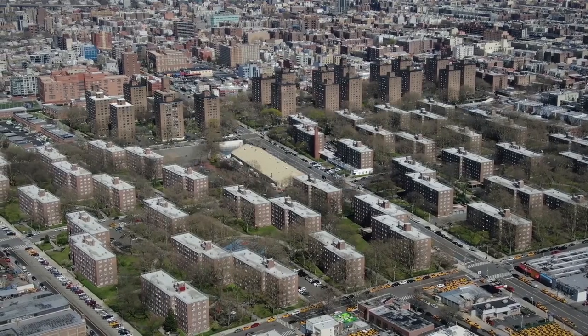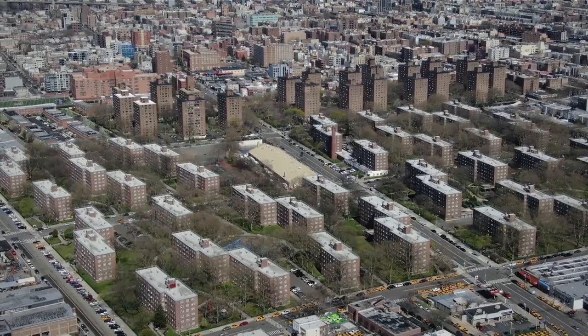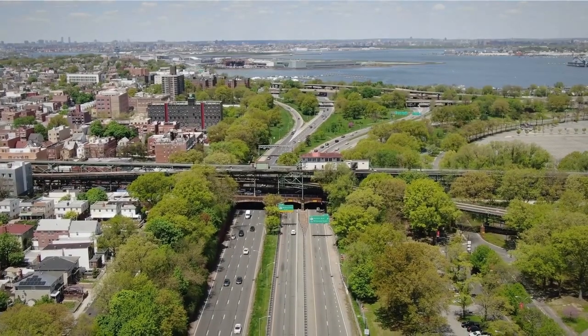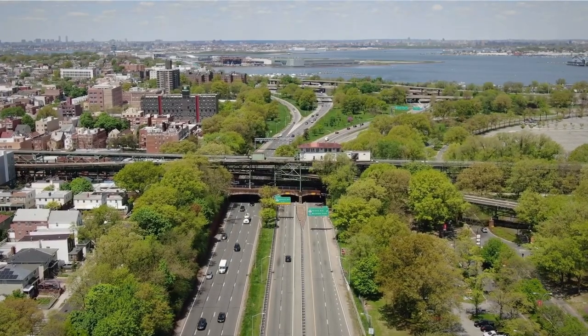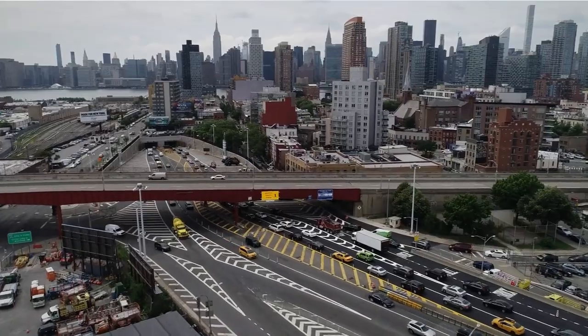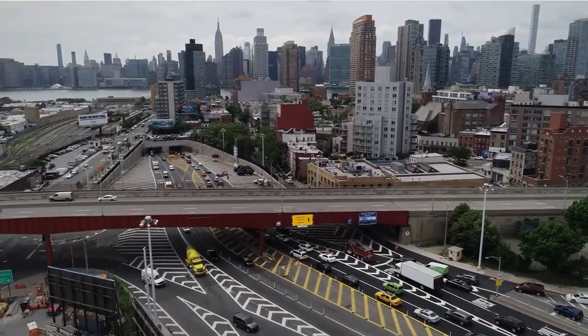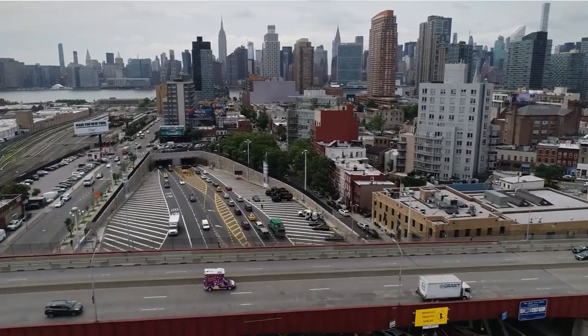Queens is a borough of neighborhoods, each with its unique flavor and appeal. So if you're looking for the best of the best, we've got you covered with our list of the 10 best neighborhoods in Queens to move into. From Astoria's trendy restaurants and nightlife to Bayside's suburban feel, there's something for everyone here in Queens. So what are you waiting for? Start exploring your new home today! Thanks for watching this video!